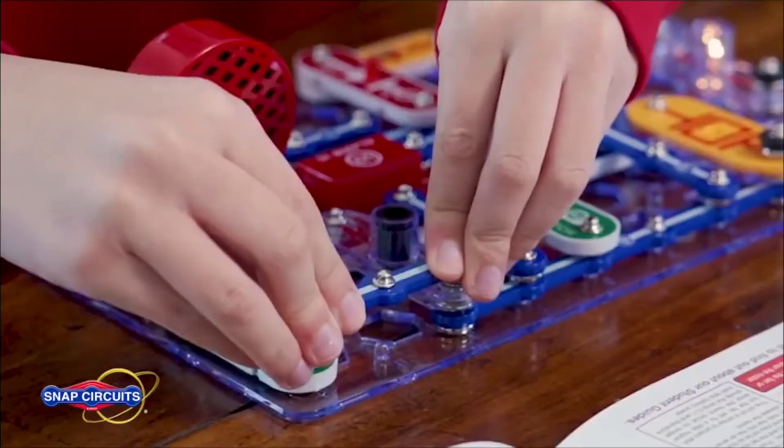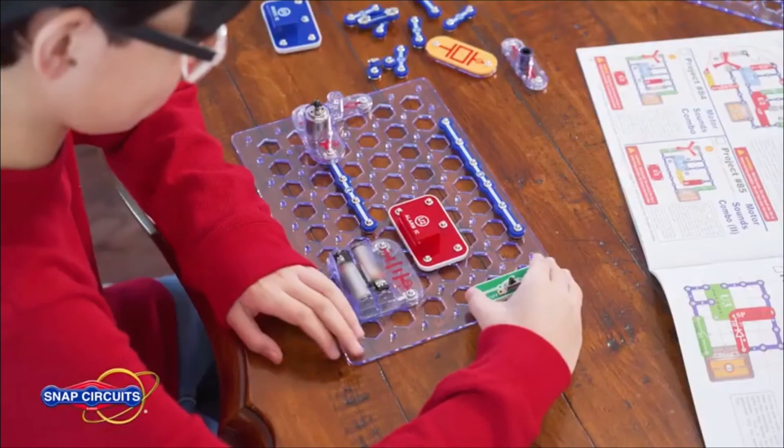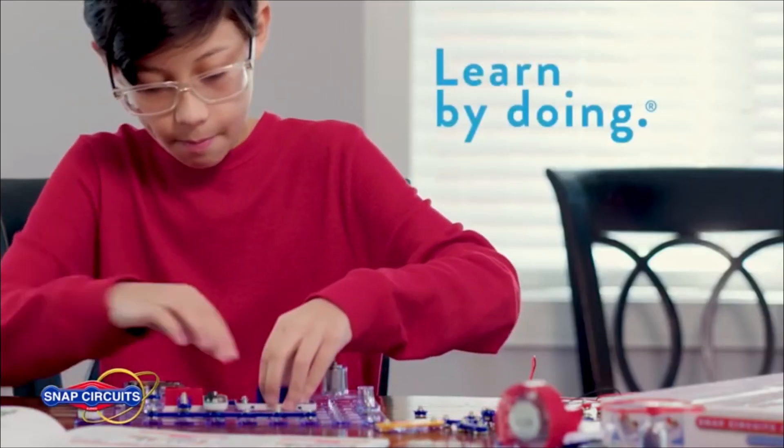Before I made this video, I wanted to do my due diligence, so I went to the Snap Circuits website to see if they had anything available that would help me use the product more effectively — like learning resources, advice, or sequences. Unfortunately, all I found was a promotional video with the motto: "Inspire curiosity and ignite confidence with hands-on STEM play that helps kids discover, explore, and most importantly, learn by doing."